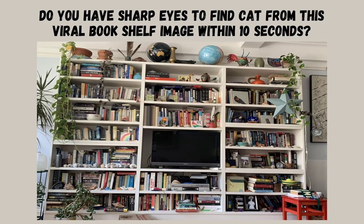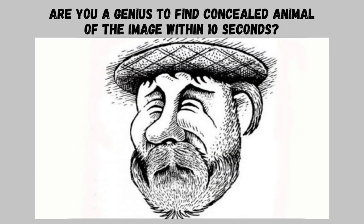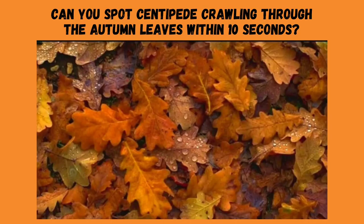Do you have sharp eyes to find the cat from this viral bookshelf image within 10 seconds? Spot the snow leopard from the snow-covered mountains in 10 seconds. Are you a genius to find the concealed animal in the image within 10 seconds? Can you spot the centipede crawling through the autumn leaves within 10 seconds?